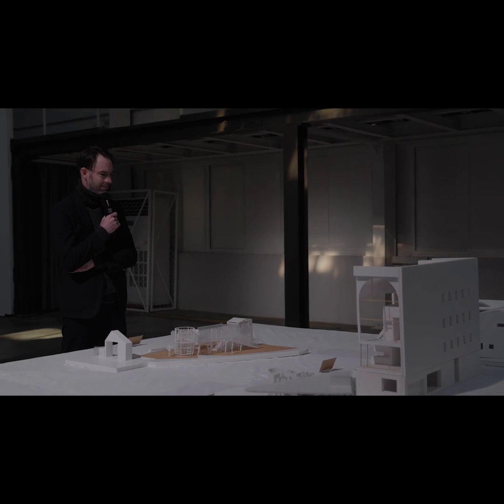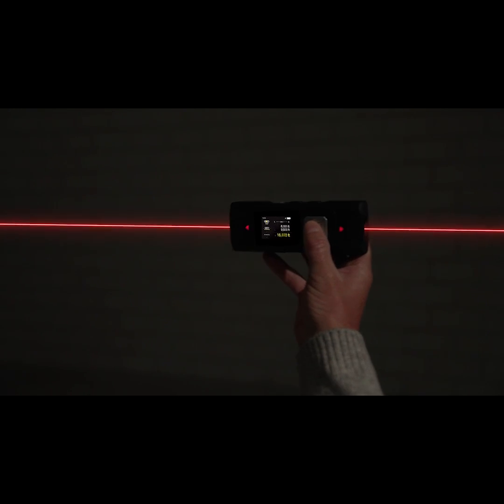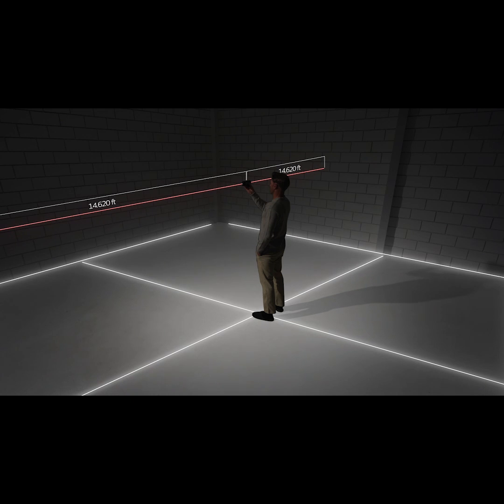Determine the middle point of any length using continuous mode and be in the center of any space with ease.